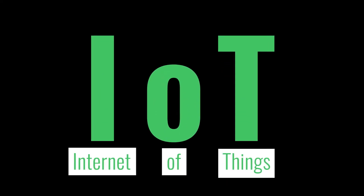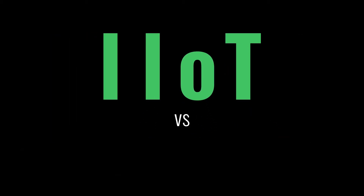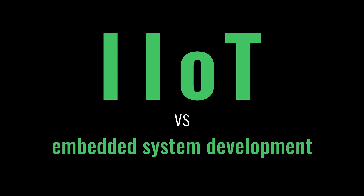The Internet of Things is evolving fast, but bringing the power of the IoT to industrial applications is still a challenge. Let's compare the industrial IoT with how embedded system development has changed over time.